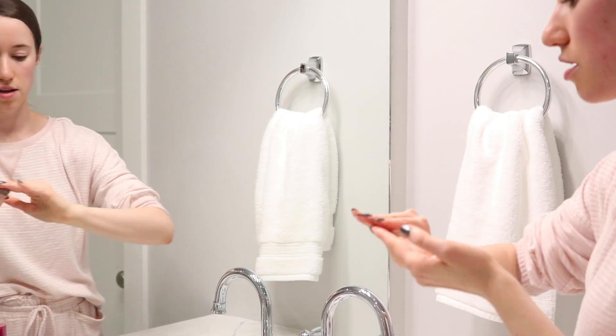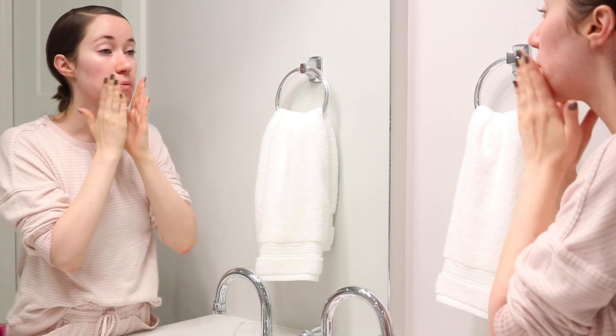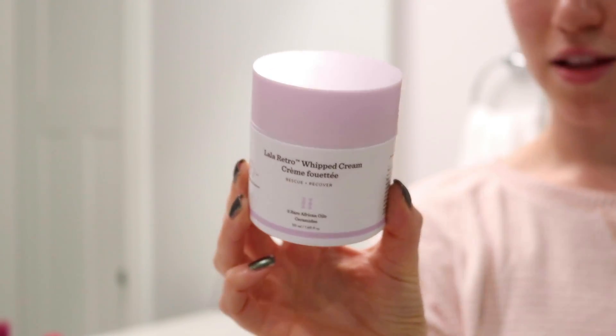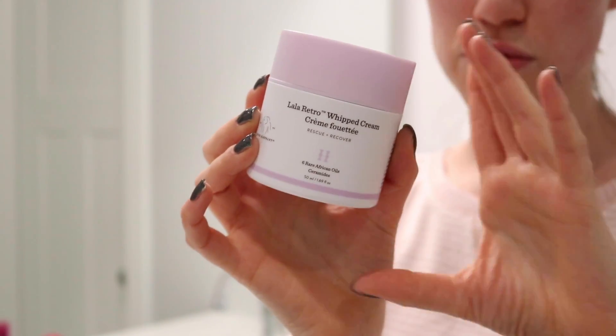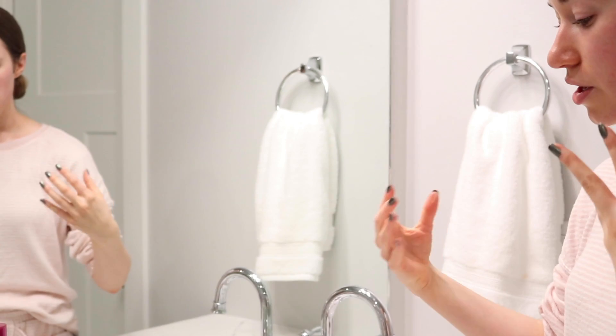I'm going to do one pump of the Drunk Elephant TLC Glycolic Acid Serum and use my fingers to work that into the skin. I like to really take my time applying any product, feel the product go into my skin, and use my fingers to press it in a little deeper. During months where I don't need as much intense hydration, I go in with the Drunk Elephant La La Retro Whipped Cream — this is by far my most purchased product from Drunk Elephant. I think I've gone through probably five or six of these.